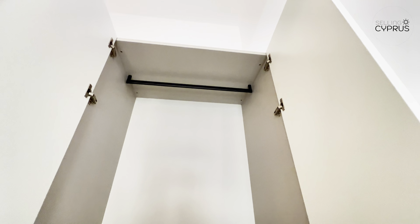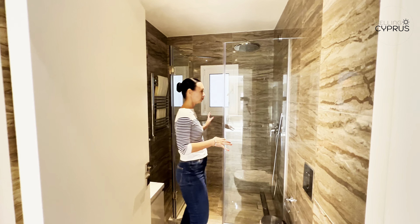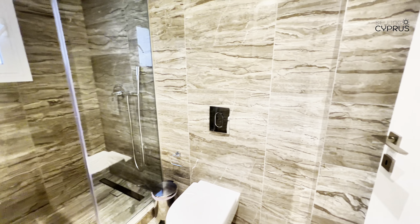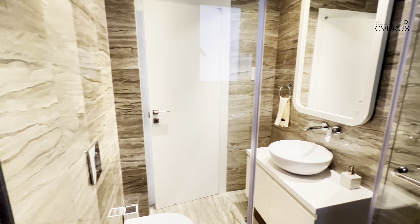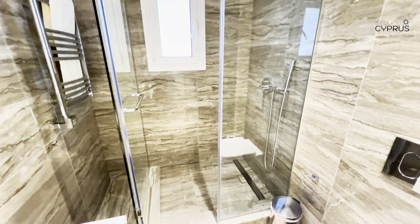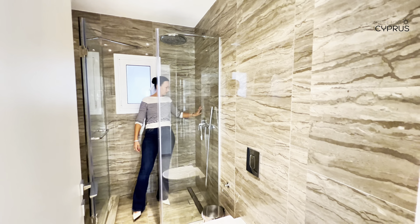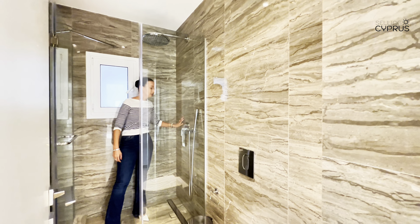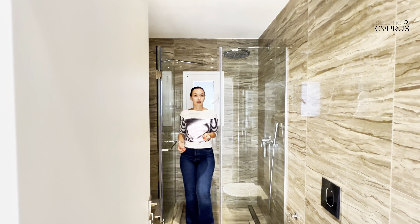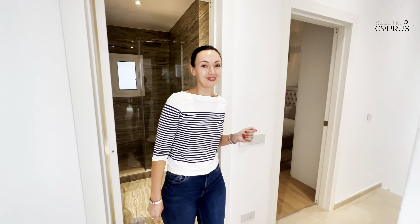Let's have a look at the family bathroom. We have a very sizable shower, plenty of storage under the sink, and a very big mirror. We even have a window for additional fresh air and daylight. Very nice finish — I love the continuation of shiny tiles from the walls onto the floor. Very beautiful-looking family bathroom with nicely selected tiling throughout.